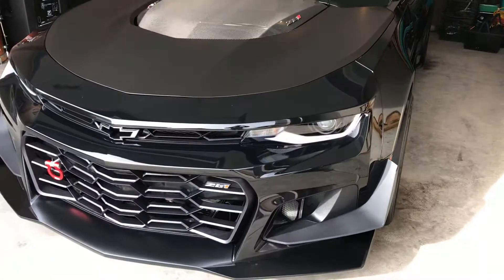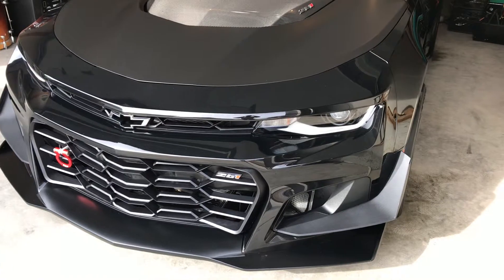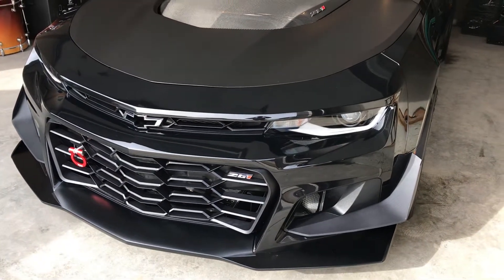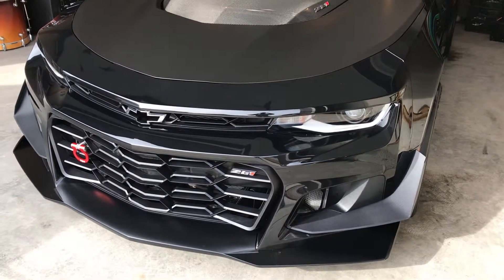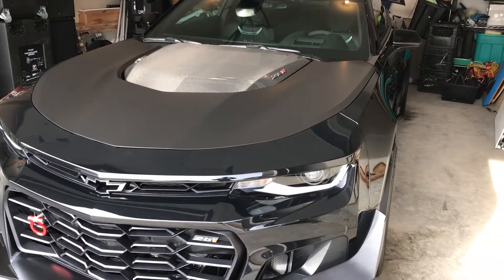If you've got a car, a boat, truck — whatever it is that you might want to get polished or ceramic coated — leave me a message on my Facebook page at Sid's Auto Detailing or go to my website at SidsDetailing.com and I'll be glad to come out and help you out. Have a great day!